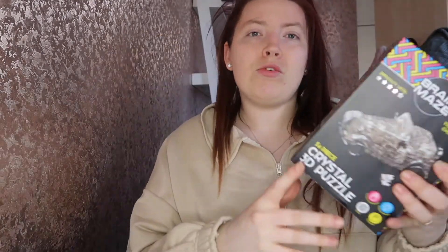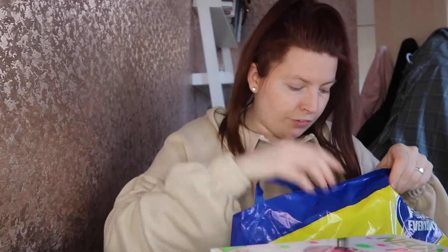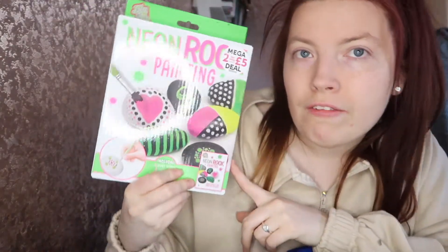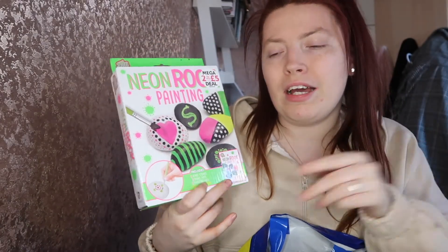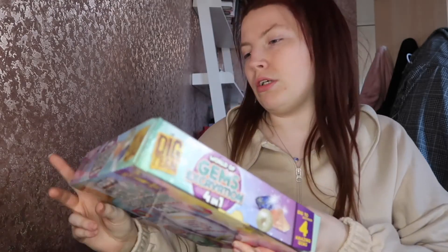My mum also bought a few things from The Works as she's seeing the kids tomorrow, so she got some things for them to do — all on the two for five pound deal. The first one is neon rock painting, which looks really cute and fun. I love rock painting — I remember when everyone was hiding them in the parks. It comes with the rocks, some paints, two paintbrushes, and a little book.